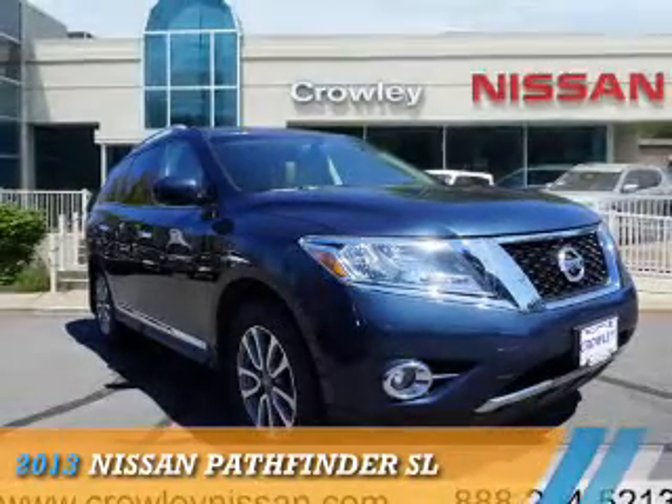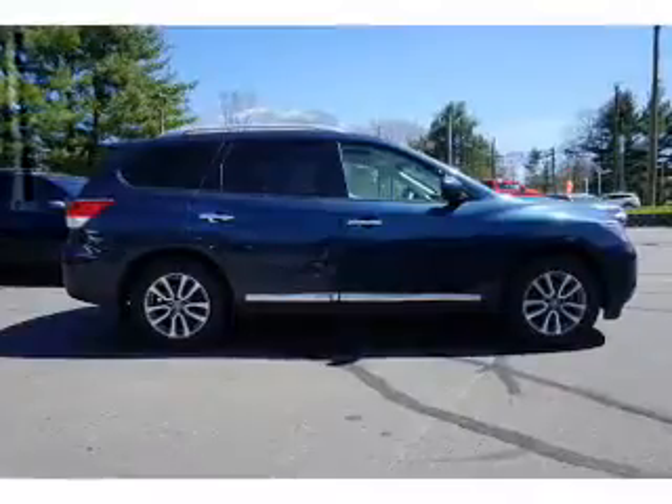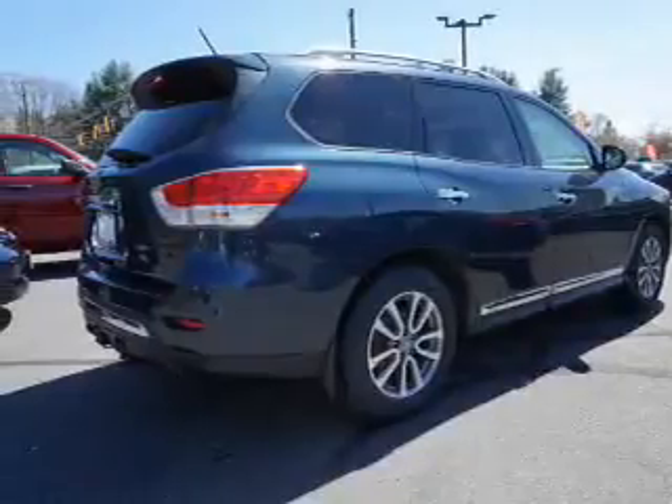Presenting the 2013 Nissan Pathfinder. It's powered by 4-wheel drive, a 3.5-liter, 6-cylinder engine, and a continuously variable transmission.